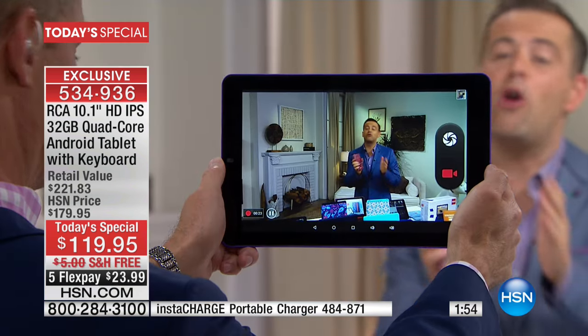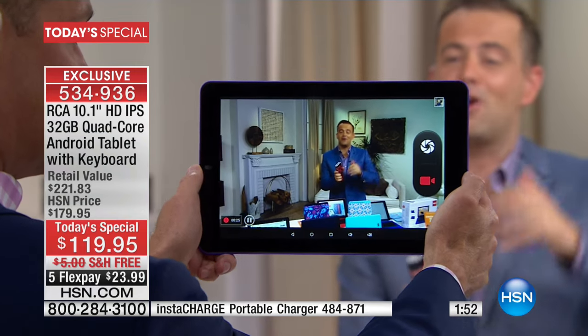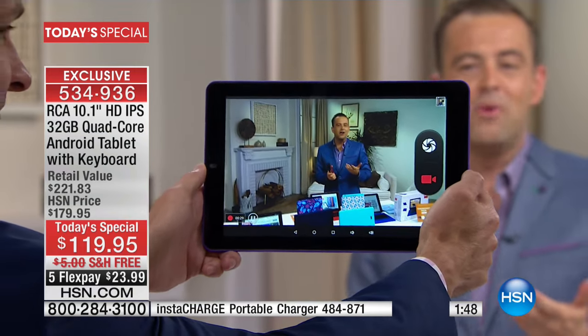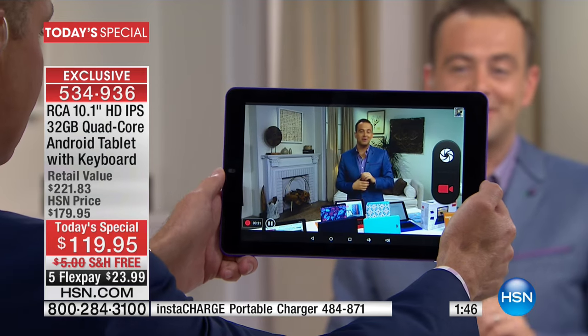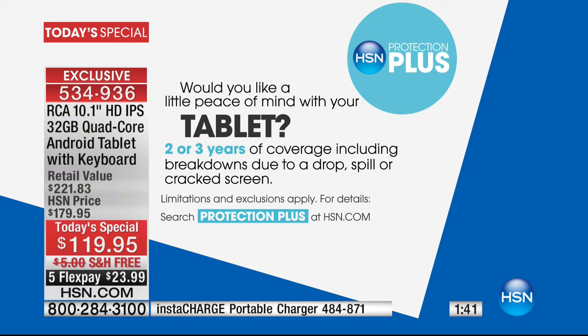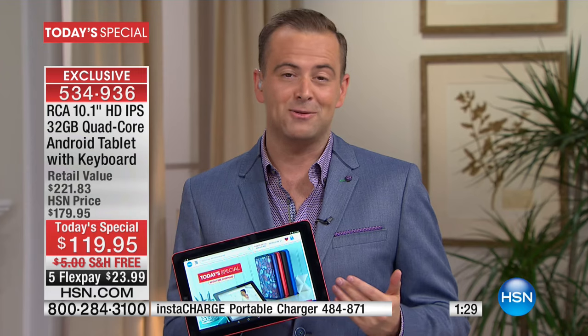When you're on the go, always make sure you've got the battery power to keep it going. Don't be worried about using your tablet at the beach or at work. We have Electronics Protection Plus at HSN — whether it's two years or three years, we will protect your brand new RCA from dropping, breaking, spilling, cracking. The two-year plan is only $25.95 for two full years, and the three-year plan is only $34.95.